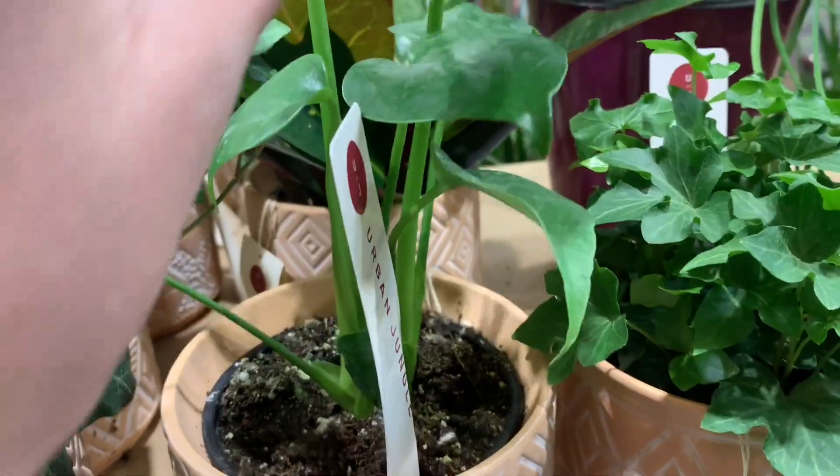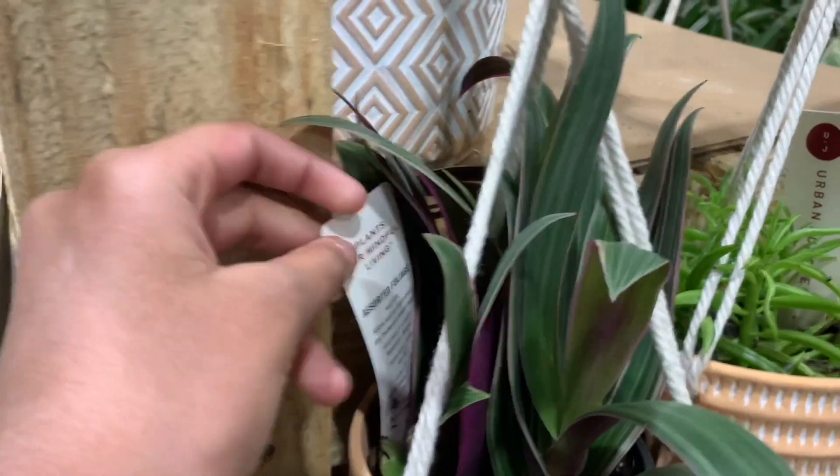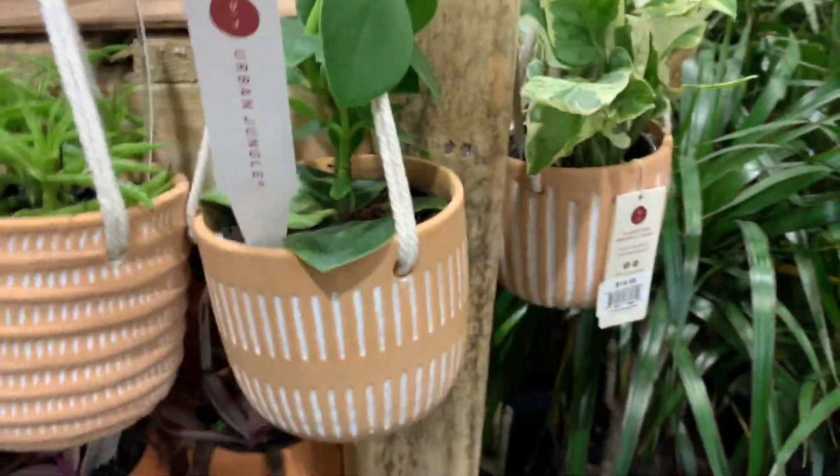Some Baby Monsteras. It's a type of Tradescantia. This is a type of Peperomia. And that's it for this section.